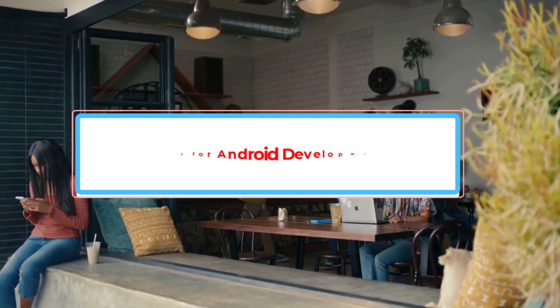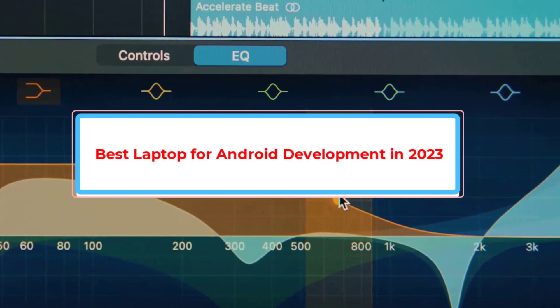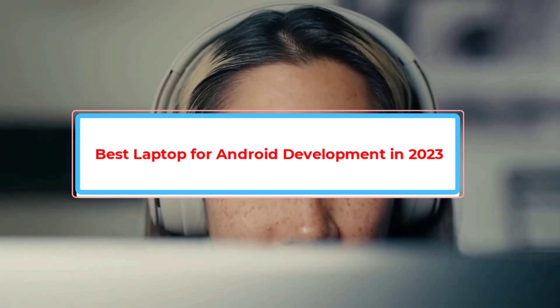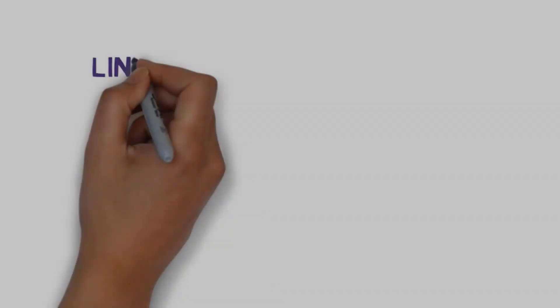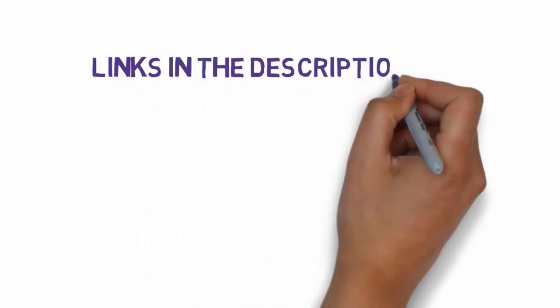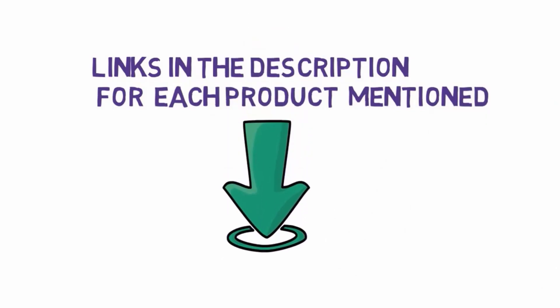Are you looking for the best laptop for Android development? In this video we will look at some of the best laptops for Android development on the market. Before we get started, we have included links in the description, so make sure you check those out to see which one is in your budget range.